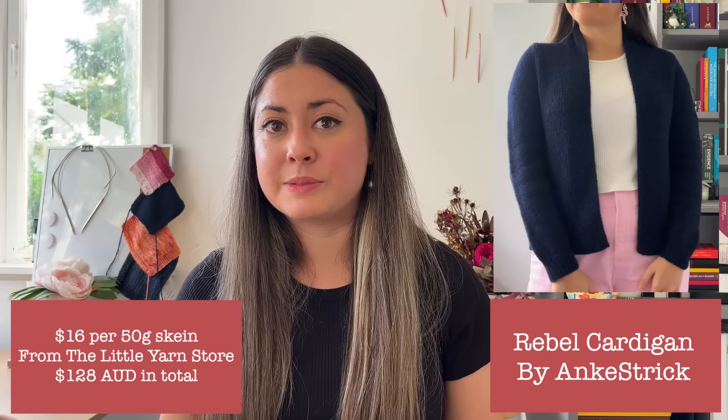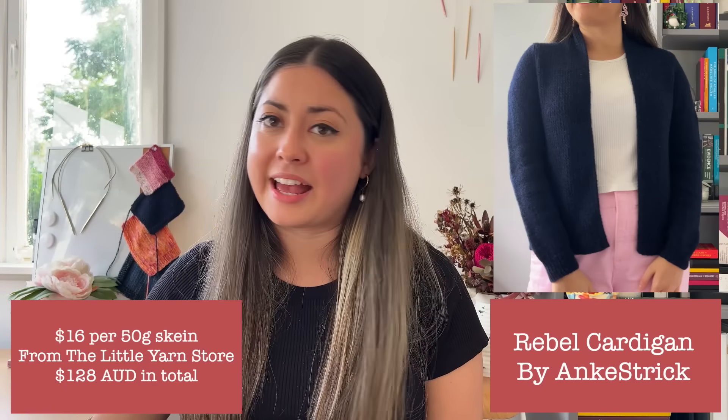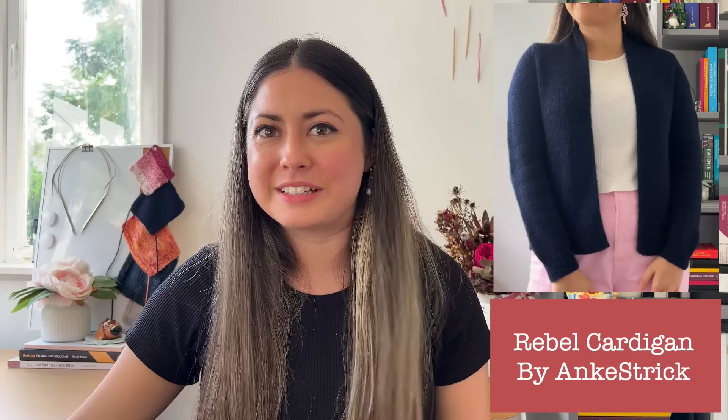The total cost: that was $16 per 50 gram ball of Alpaca 2, which I bought from the Little Yarn Store. So that comes out at $128 AUD. Of course, when I saw that I'd spent $128, I had that split second where you're like, oh gosh, that was a lot to spend on yarn. But I don't feel bad at all — it's in the budget, it's my money, and it brings me a lot of joy. That's 10 weeks of pure bliss knitting with that yarn, which works out at $12.80 a week. For this amount of joy? It's an absolute steal. Total bargain — shop around, you will not find a better way to spend your money.